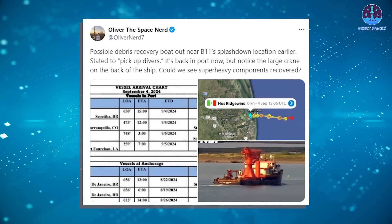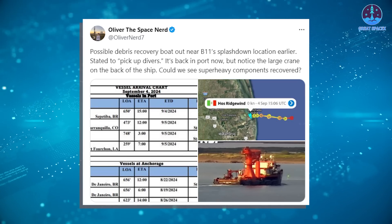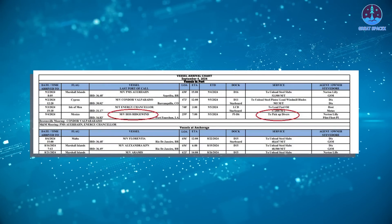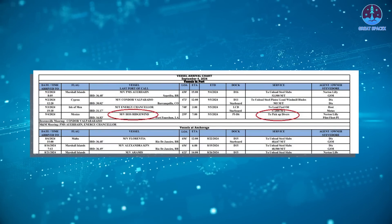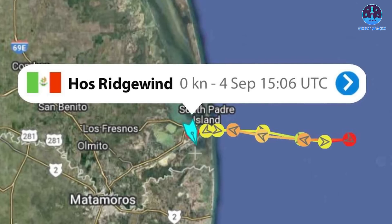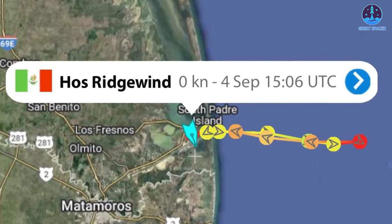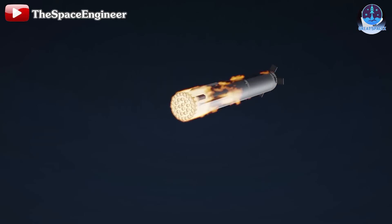A source on X hinted at new developments. A document has surfaced detailing vessel arrival times, and one vessel, the MV Haas Ridgewind, arrived on the 4th of September, noted for two-pick-up diver service. Its route appears close to the previous landing area of Booster 11, and images suggest it may be involved in the recovery of B-11 debris, though the images are unclear.